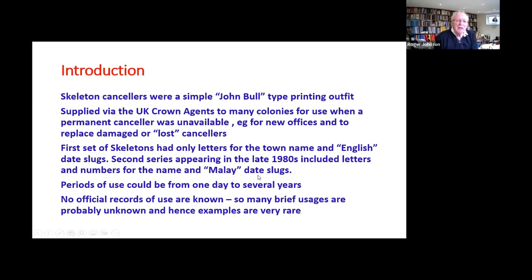I've no reason to think that they aren't continuing in use, and I'd be very interested in any information anyone's got, particularly from Sarawak, on usage, particularly more recently.